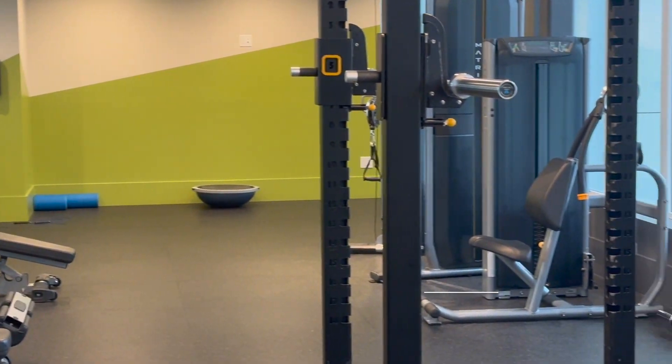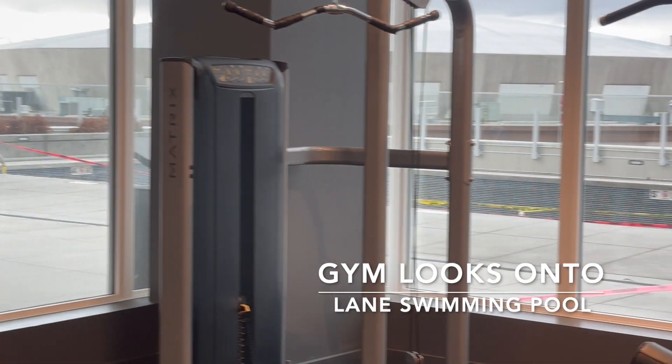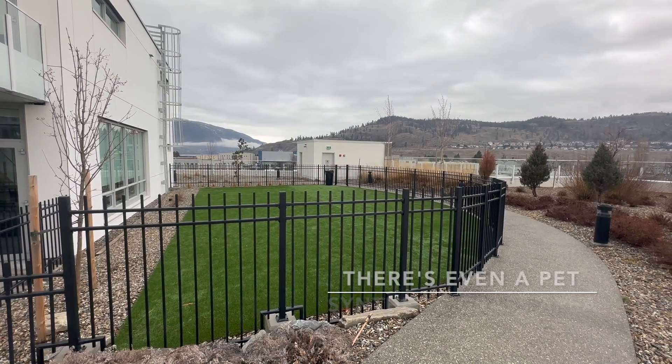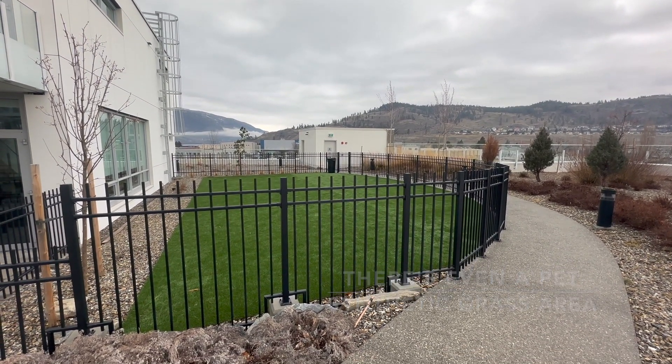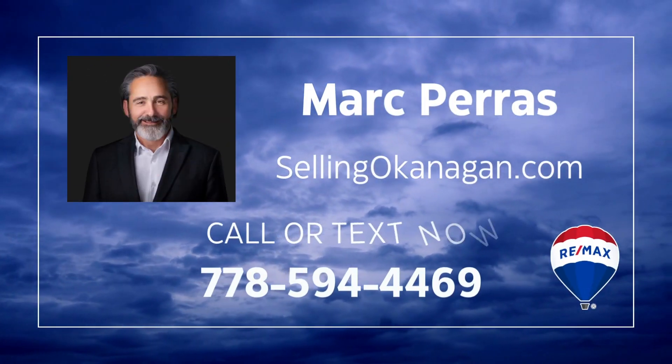We weren't able to get a picture of the steam room, but it's there. I hope you're getting a firm understanding of what I mean when I say this is a lifestyle building — tremendous for anybody that wants to spend some time here but also wants to spend some time someplace else. I'm Mark Parrish with RE/MAX Kelowna, and thank you for watching.